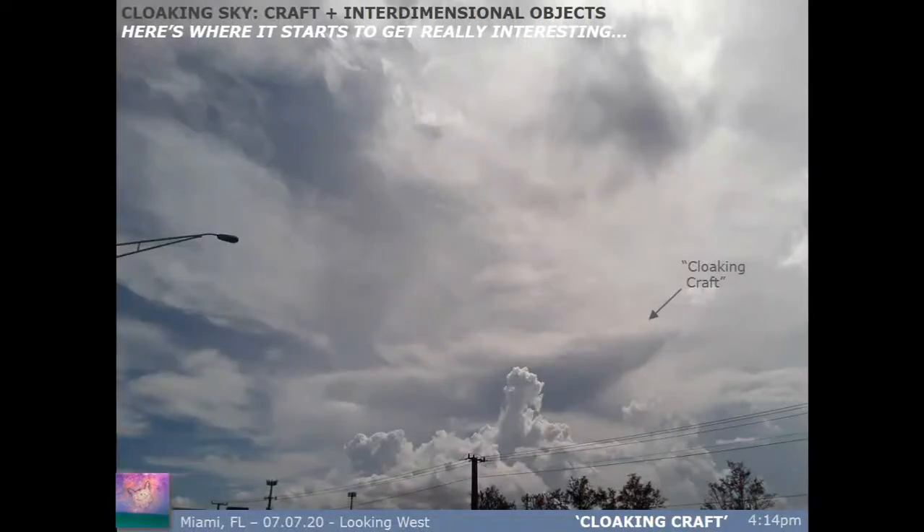Now here's where we get to the cloaking sky part of the show — cloaking craft and interdimensional objects. This boat-like object was happening at 4:15 looking west, and this whole scene captured my attention while I was fueling the car with gas. I first noticed what's going on with all these different cloud types, these weird smudge-outs — and then you have this clear, distinct object floating along, with a cacophony of cumulus cloud below.